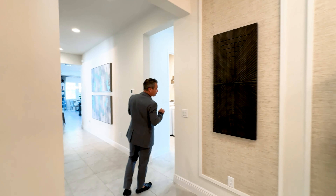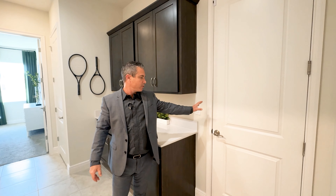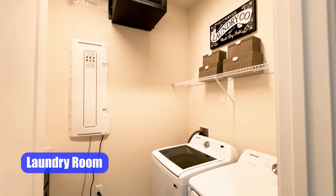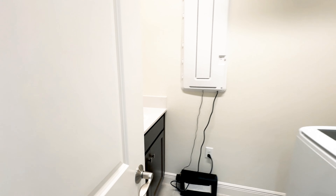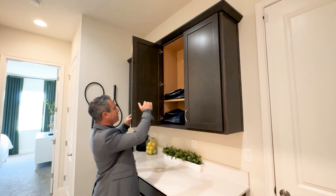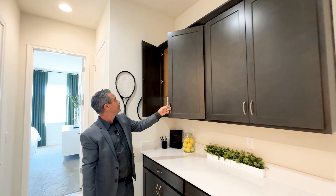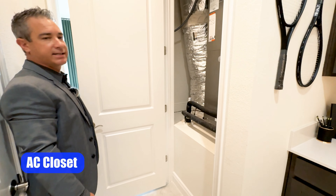Walking back into the foyer, we have the door going out to the garage — there are people working in there right now. Over here is the laundry room with its own sink, shaker-style cabinets with 2CM quartz, and your washer and dryer. Over here we have the drop zone with matching shaker cabinets, same color and quartz tops, plus 42-inch upper cabinets with three shelves and crown molding on top. And here is the AC closet with a nice Lennox Elite unit.